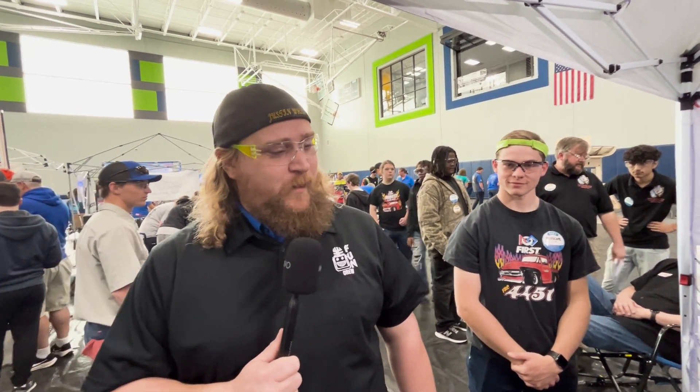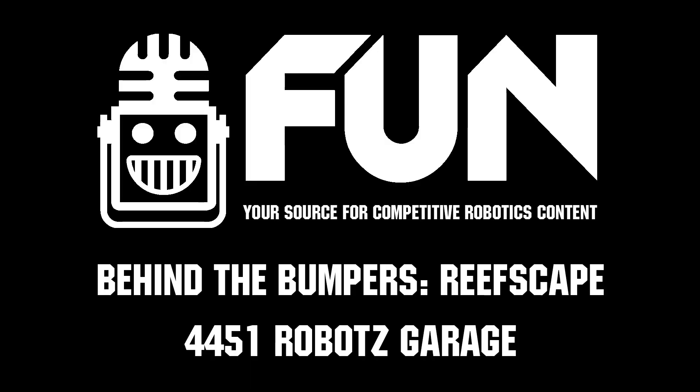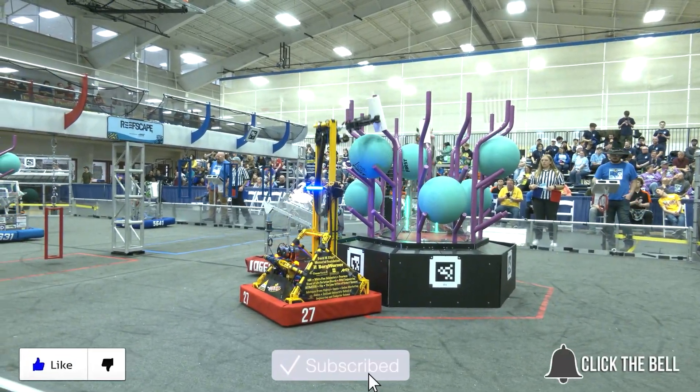That is another very clean, very simple robot from 4451 Robots Garage — probably the best team in the state. Thanks for watching, don't forget to like, subscribe, and click the bell to stay up to date on future videos.